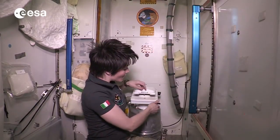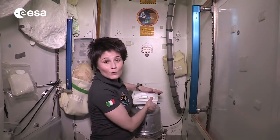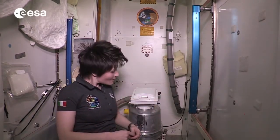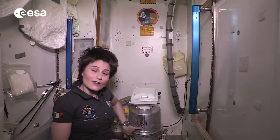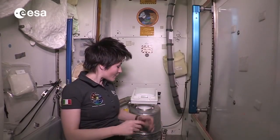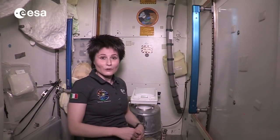The solid waste container gets changed when it's full, which is roughly every ten days for a crew of three people using it. This one, for example, was installed on the 61st day of this year, so probably roughly around day 71 we will have to change it again.